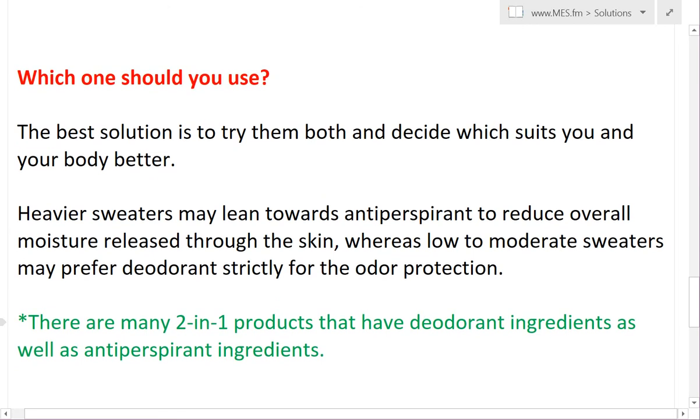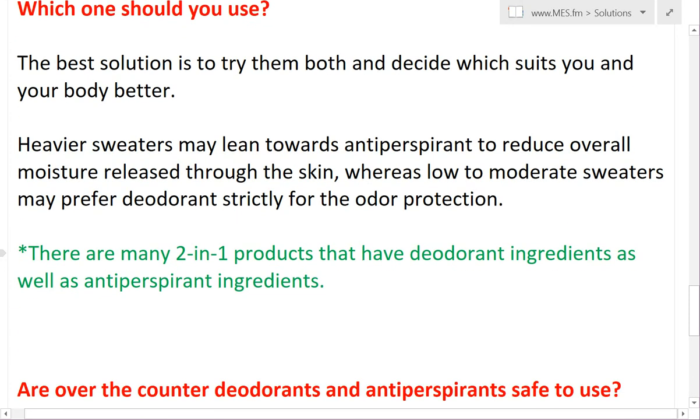Just a key note here — there are a lot of two-in-one products that have both the deodorant ingredients as well as the antiperspirant inside. Just keep that in mind as well.